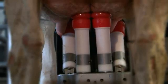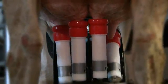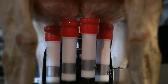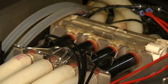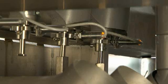Fewer movements of robot parts helps the cow to feel more at ease and saves energy. The unique inline, everyday indication of fat and protein levels per cow can be used for individual rations to optimise profitability of the dairy farm.